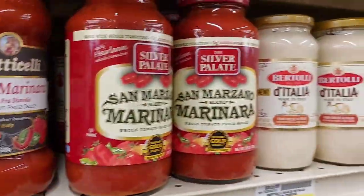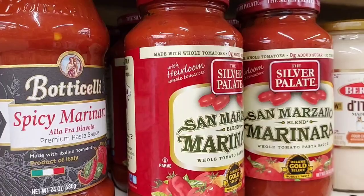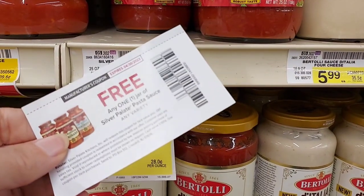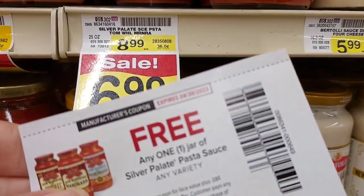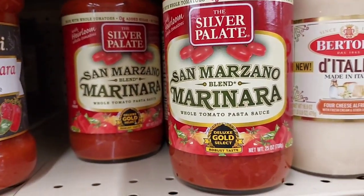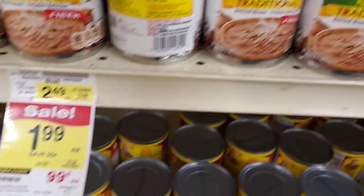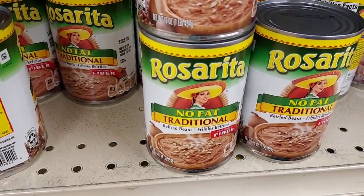Another one she sent me is the Silver Palette Pasta Sauce. It's $6.99, and I have a coupon to get it free — so a very good deal. I'm going to pick up as many as she sent me; I think there's four of each kind. They also have a lower sodium version if you want that. I'm also going to pick up some Rosarita No Fat Refried Beans. I love these — they're zero points for me on Weight Watchers and they taste so, so good.